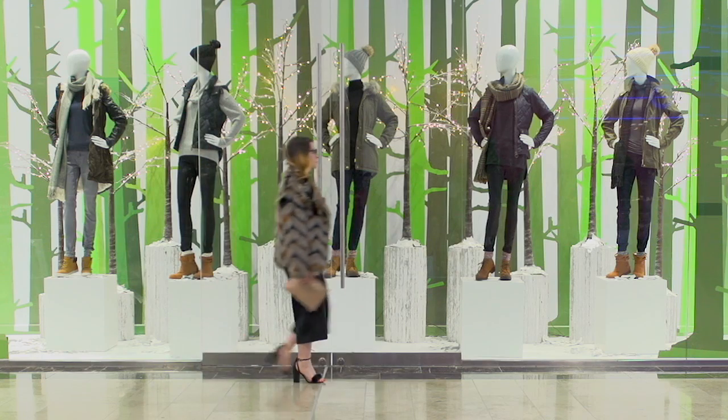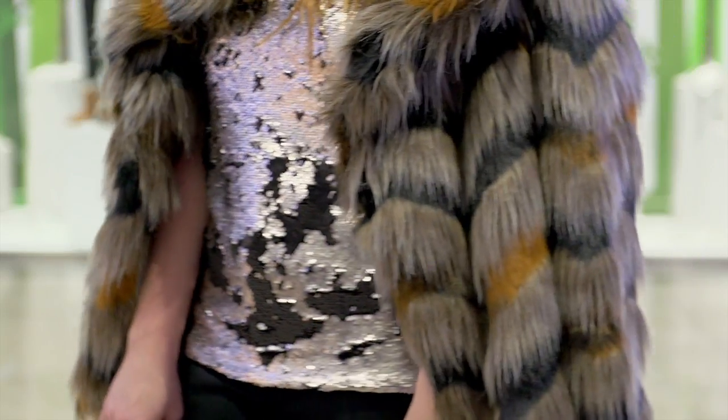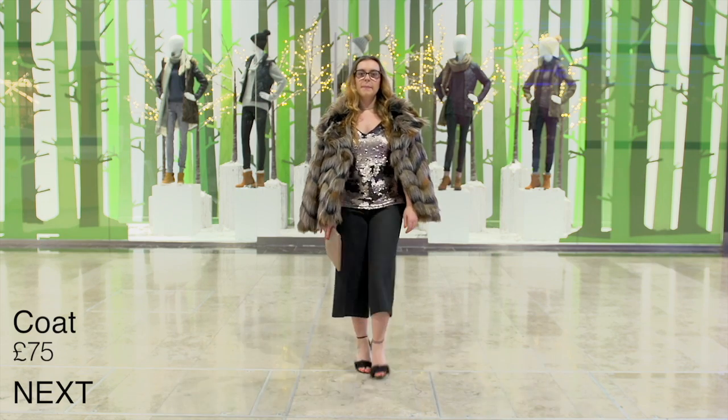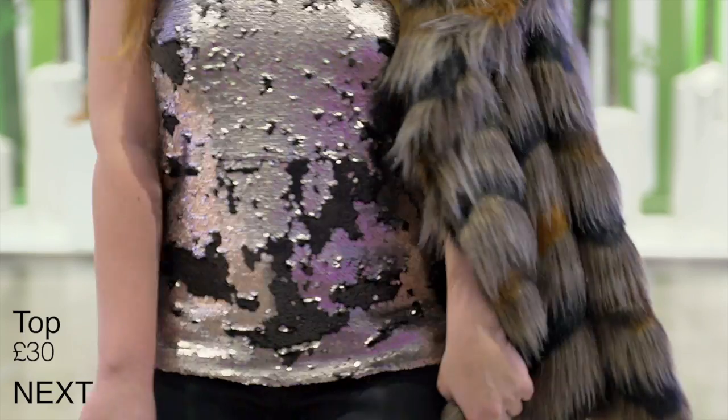The next look comes from a number of different shops here in the Broadway. I started off my look with a really statement fur coat from Next. This kind of speaks for itself really — it's a great piece to pair with any of your outfits for the party season. I also then went for a sequin top to give it that Christmas kind of sparkle.